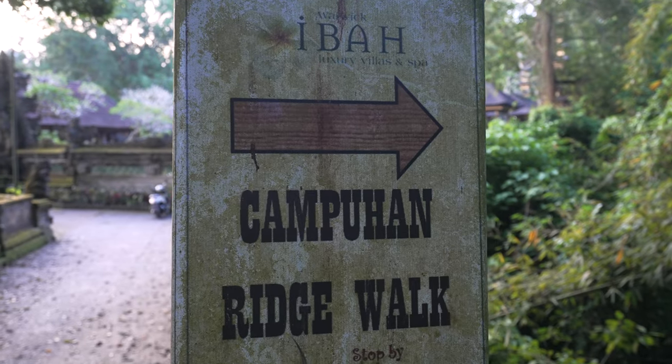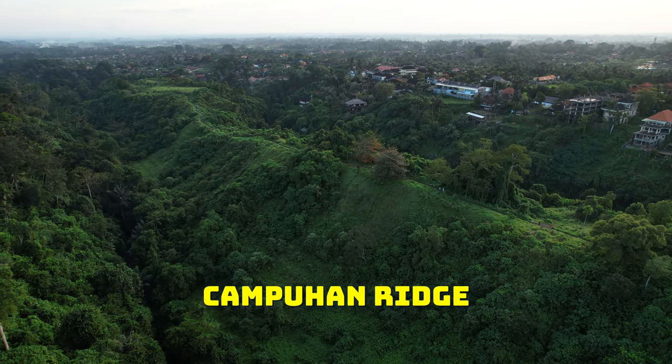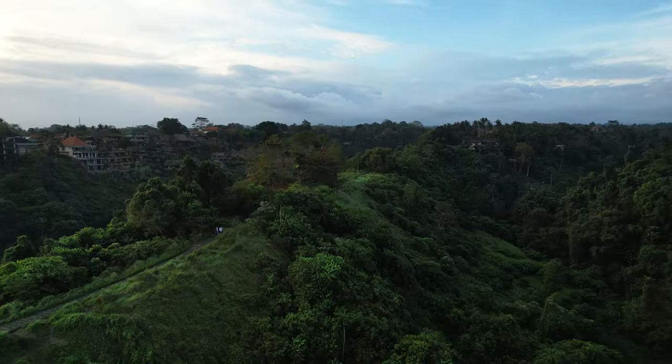One of the best ways to end your day in Ubud is to do the Champuhan Ridge Walk. Highly recommend coming for sunset — it's super beautiful and very relaxing.